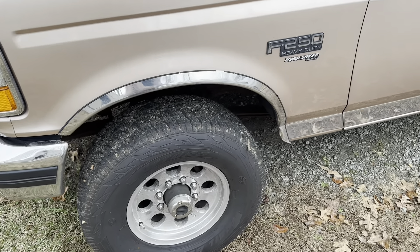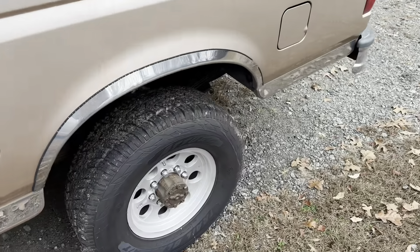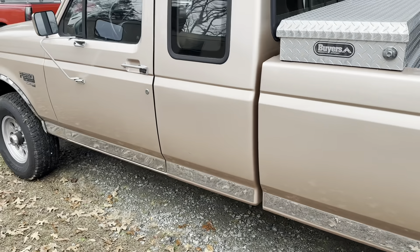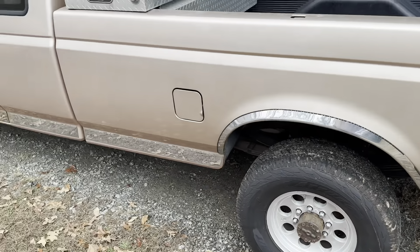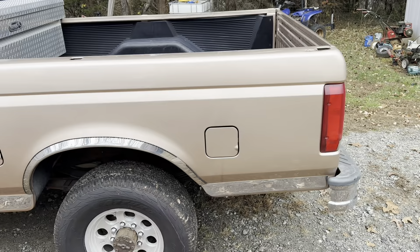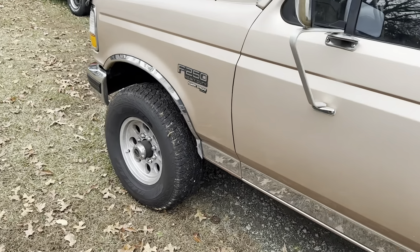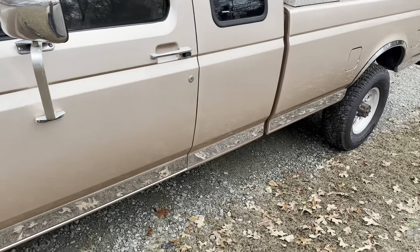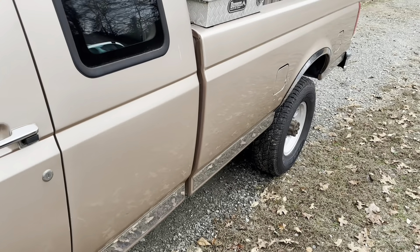I got brand new Atturo Trail Blade ATS all-terrain tires on it. I didn't want mud tires because they make a lot of noise and they just don't last. For the kind of stuff I do I want it to look good but I also use my truck. Going for a classic look — that's what we were going for. They get a lot better traction than the stock steelies with hubcaps. Get those wheels polished up and she'll be looking right.